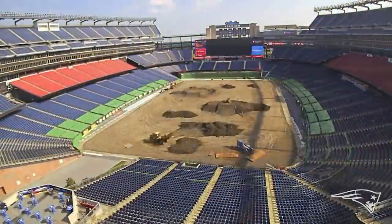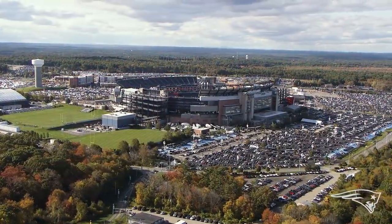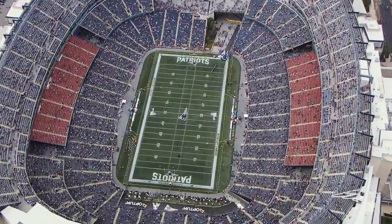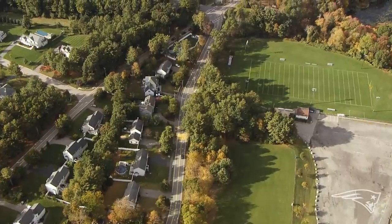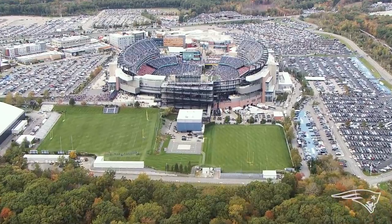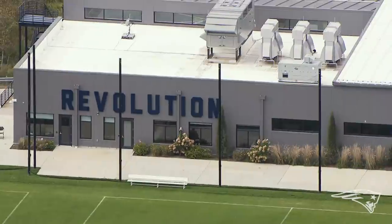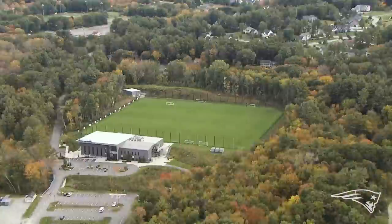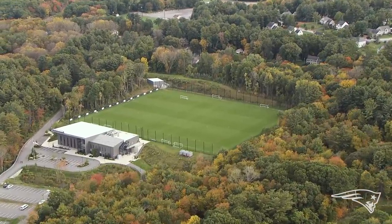What people may not understand about what we do in the sports turf industry, and especially here at Gillette Stadium, is that a lot of people think it's just a stadium field and just the one synthetic field. But in reality, we've got three top-of-the-line natural grass practice fields for the football team and a whole other facility with three other top-of-the-line natural grass fields for the MLS facility. When we're dealing with the football team specifically and the practice fields, it's a completely different animal than when we're dealing with the soccer team.